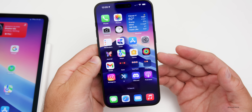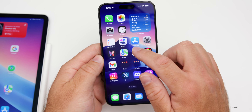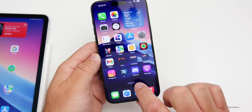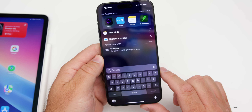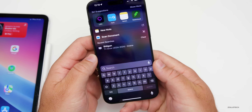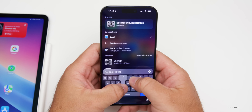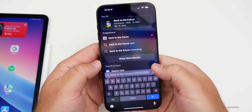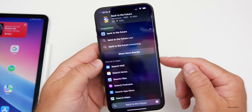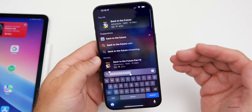One feature that gets overlooked a lot in iOS is Spotlight Search. Apple continues to add more and more to this. Pull down from the middle of your screen or tap the search icon at the bottom to get your search options. You can search for just about anything — for example, searching 'Back to the Future' gives you more information, a web page, and more results.